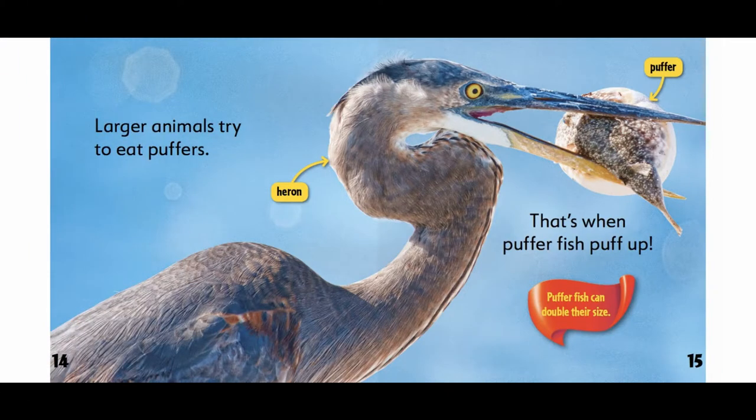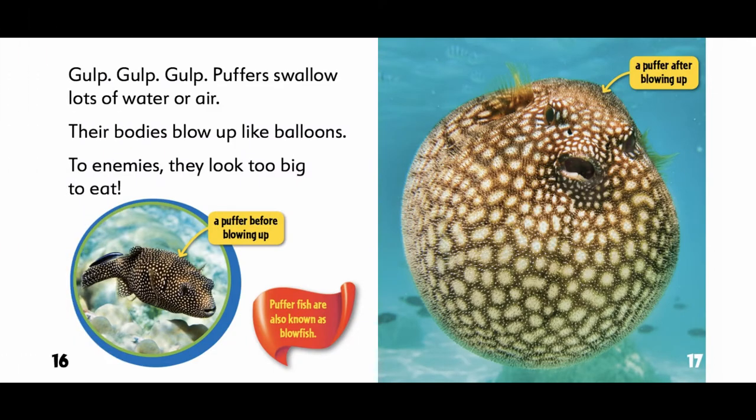Larger animals try to eat puffers — that's when pufferfish puff up. Pufferfish can double their size. Puffers swallow lots of water or air, and their bodies blow up like balloons. To enemies, they look too big to eat.